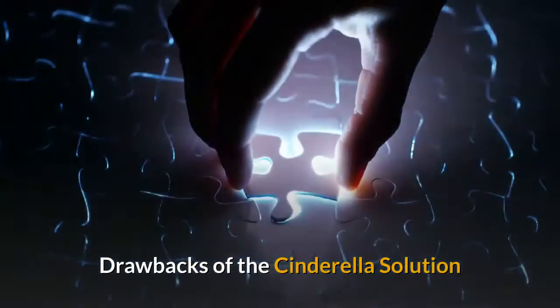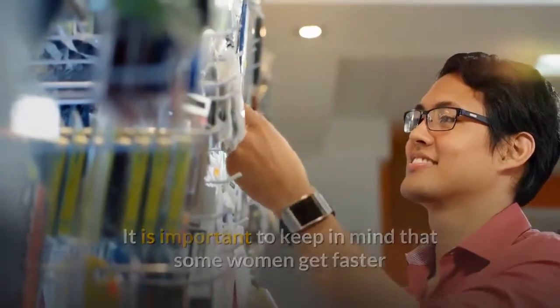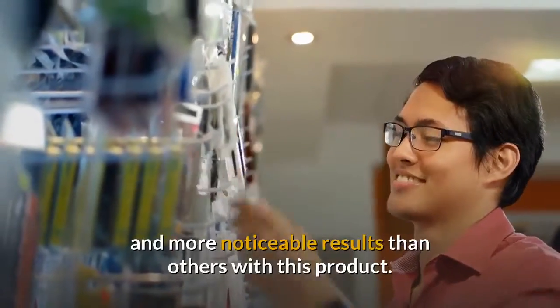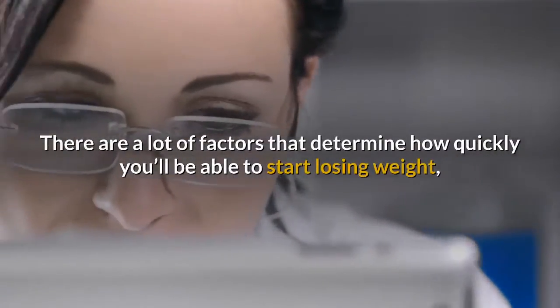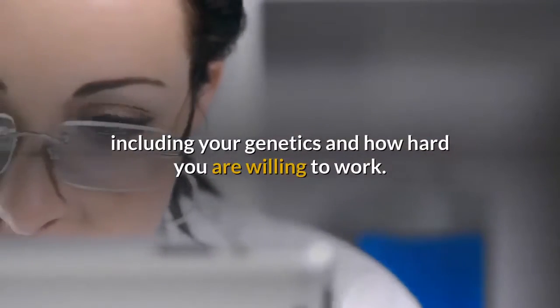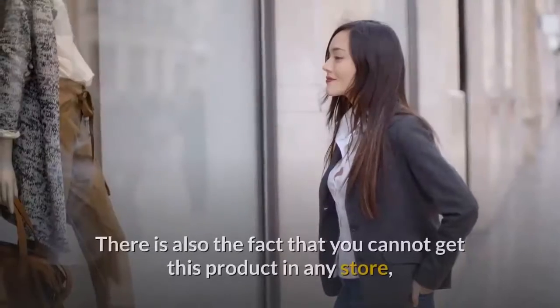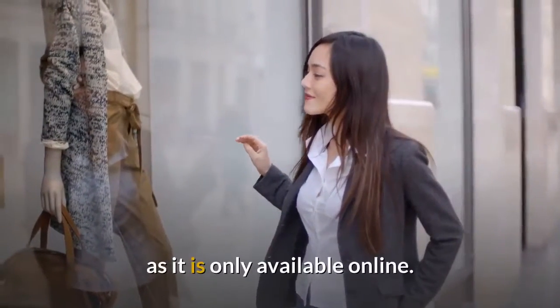Drawbacks of the Cinderella Solution: It is important to keep in mind that some women get faster and more noticeable results than others with this product. There are a lot of factors that determine how quickly you'll be able to start losing weight, including your genetics and how hard you are willing to work. There is also the fact that you cannot get this product in any store, as it is only available online.